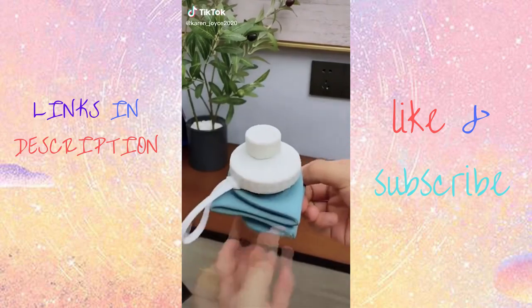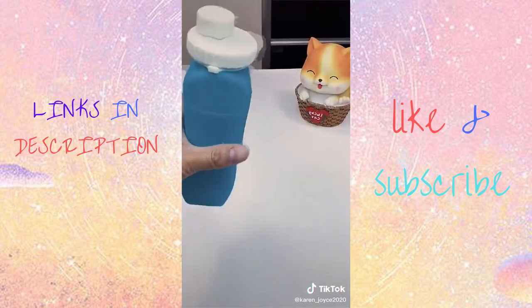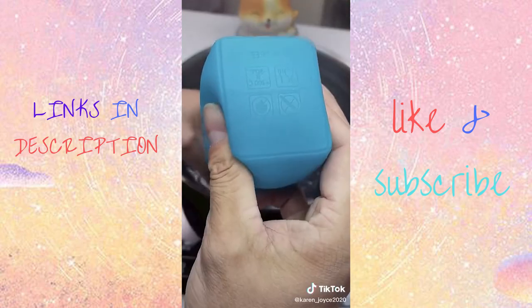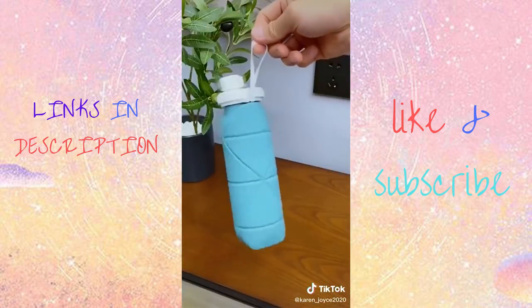So apparently I have a water bottle addiction. For anyone else that loves water bottles, I found this one. It is perfect for traveling because it shrinks down when you're done with it and you can easily put it in your suitcase.